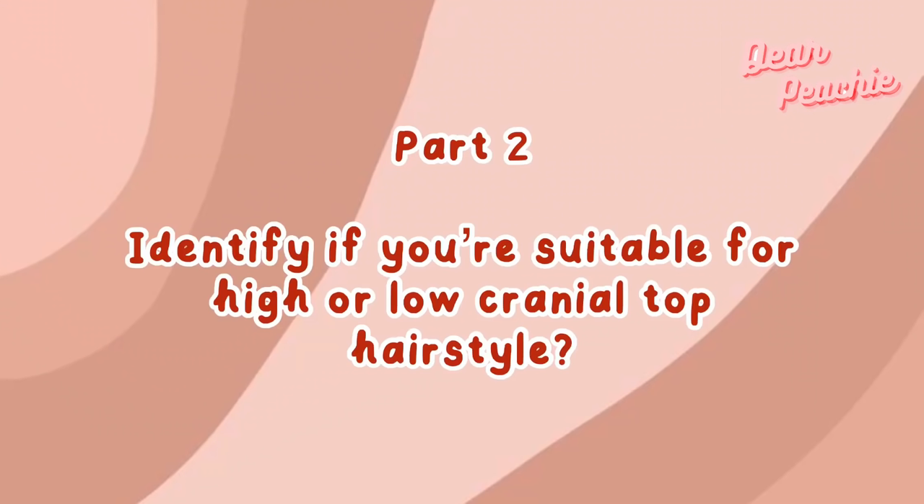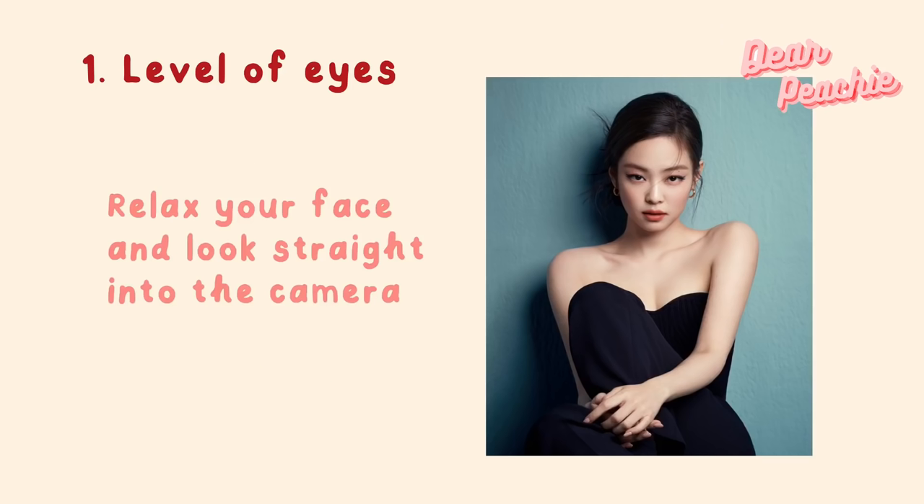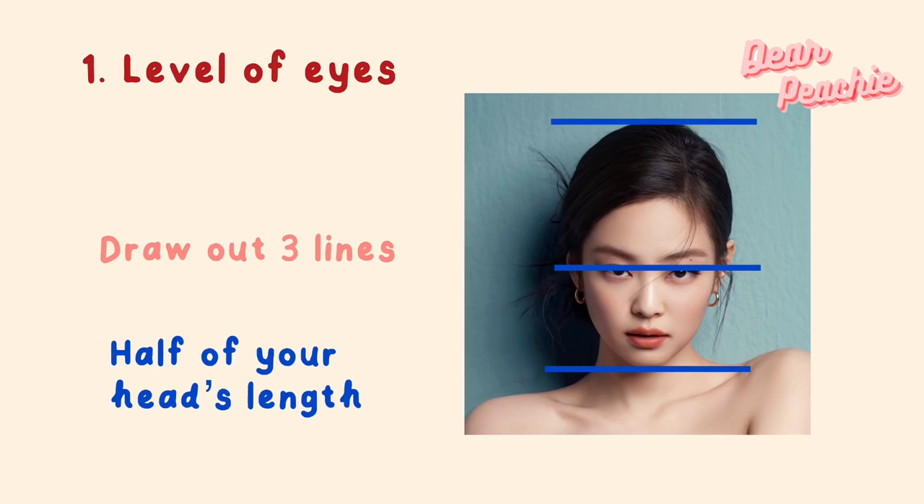Part Two: How to identify whether you're suitable for high or low cranial top hairstyle. First, look at the level of your eyes. Take your phone, turn on selfie mode, relax your face, and stand further away from the camera. Look straight into the camera and relax your head so that your eye level falls around halfway along the length of your head. Take a picture, zoom in, and draw three lines — at the top of your head, at your eyes, and at the base of your chin.